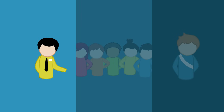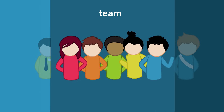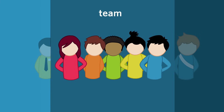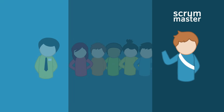Scrum has three roles. First, the product owner — the key stakeholder with a vision who provides direction to the team for each sprint. Then there are team members: five to nine professionals in various disciplines who are jointly responsible for the results. And the Scrum master, a facilitator who focuses completely on the process.